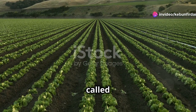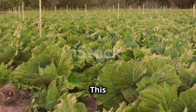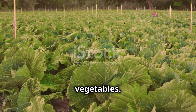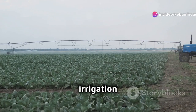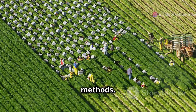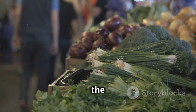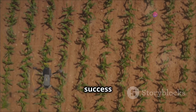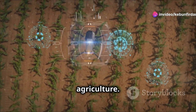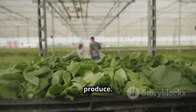California's Salinas Valley, often called America's salad bowl, exemplifies modern vegetable farming. This region produces a significant portion of the nation's lettuce, broccoli, spinach, and other vegetables. The Salinas Valley utilizes advanced irrigation techniques, precision farming, and efficient harvesting methods. Large-scale farms in this region employ thousands of workers and contribute significantly to the local economy. The success of the Salinas Valley highlights the importance of technology and innovation in modern agriculture, demonstrating how large-scale farming can effectively feed a large population with fresh produce.